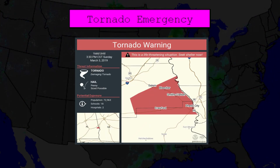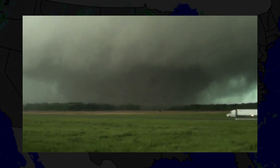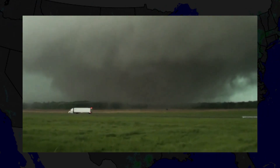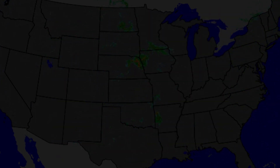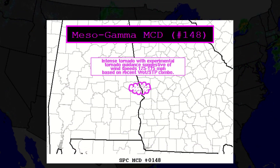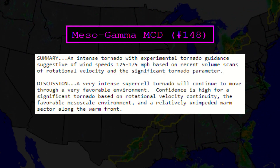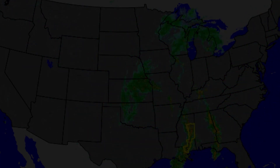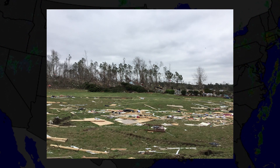Tornado emergencies are only issued if there is confirmation of a large, violent tornado on the ground producing catastrophic damage with great threat to human life, which can be confirmed via spotters or radar. The Storm Prediction Center also issued a rare meso-gamma mesoscale discussion, confirming that an intense tornado was on the ground and was to continue for a long time. This is a rare form of discussion that is only issued during significant events. As the tornado moved east, it weakened slightly, but still produced EF3 damage for quite some time.